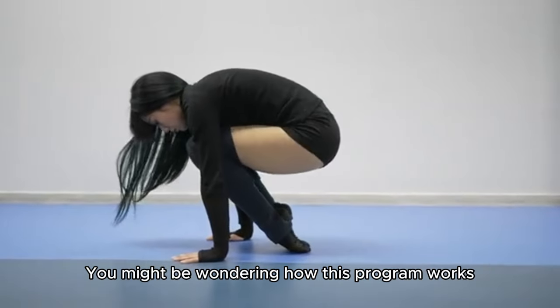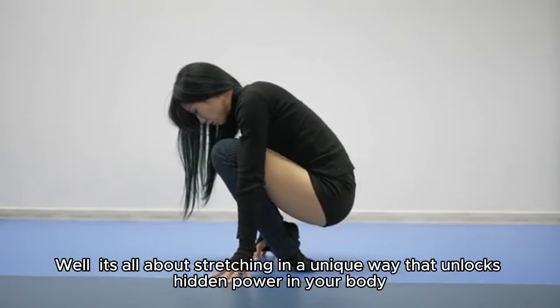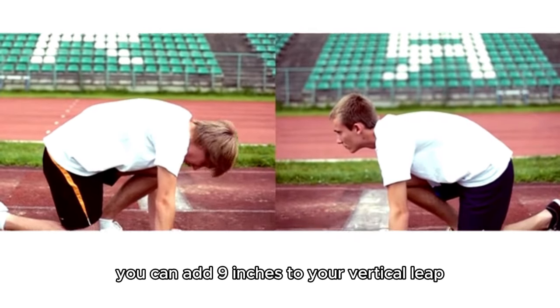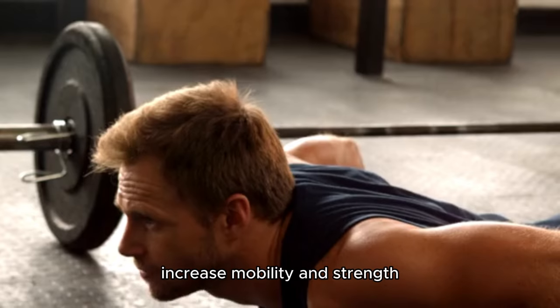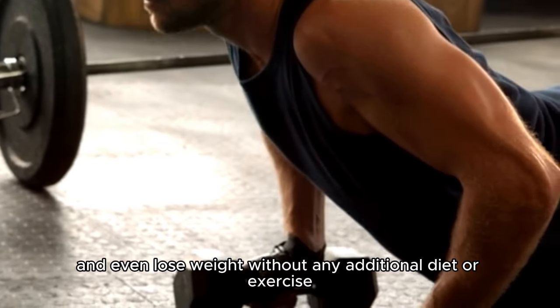You might be wondering how this program works. Well, it's all about stretching in a unique way that unlocks hidden power in your body. By doing this, you can add 9 inches to your vertical leap, increase mobility and strength, and even lose weight without any additional diet or exercise.